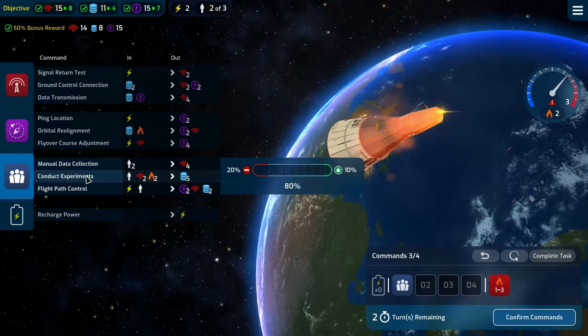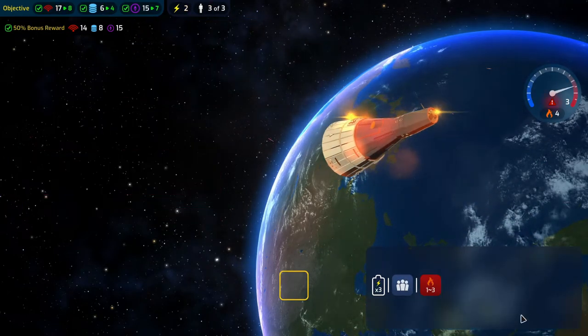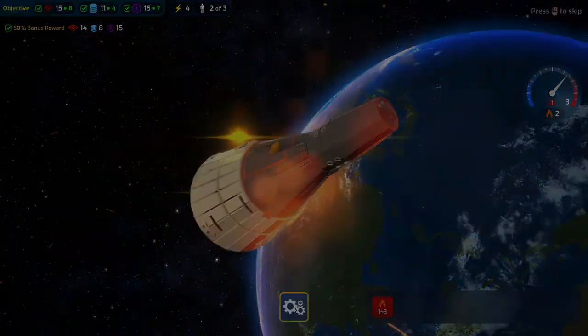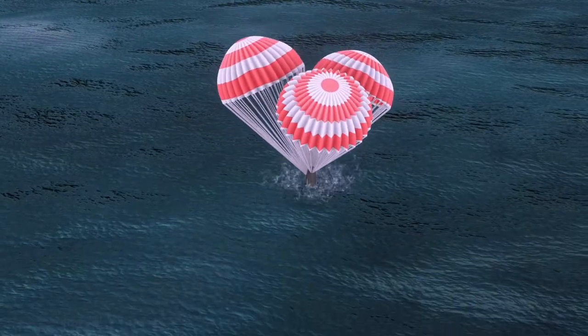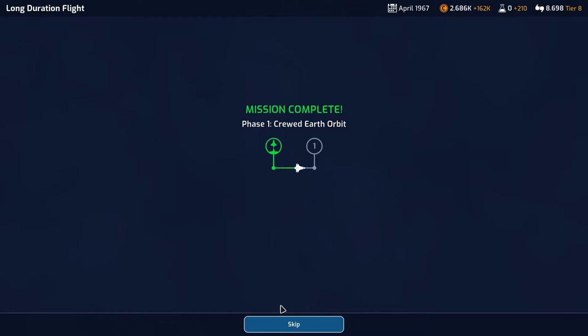Conducting experiments puts us on target, so we can simply recharge our batteries three times and get our 50% bonus reward. No problem with the heat and we are home. Fantastic. Splashing down — let's get some boats out there to get our three brave astronauts. 1,688 support — very nice — and 834 science for four months. We got the composite casing — really cool.